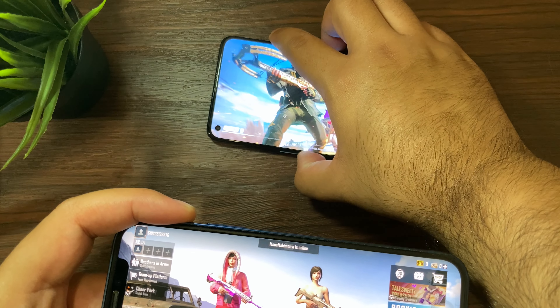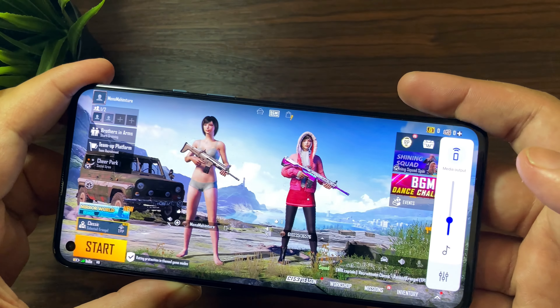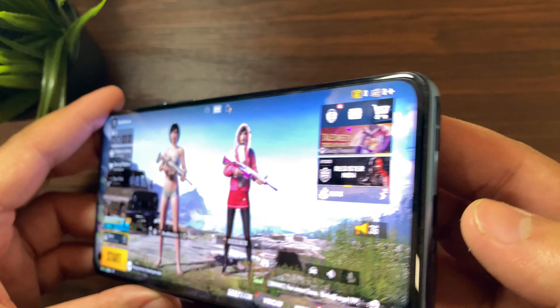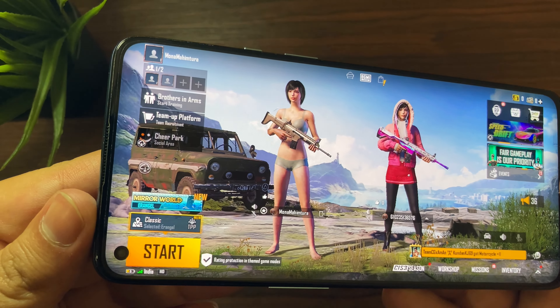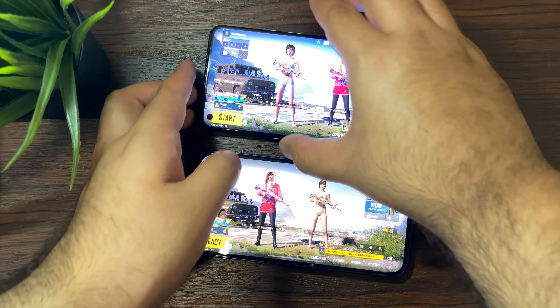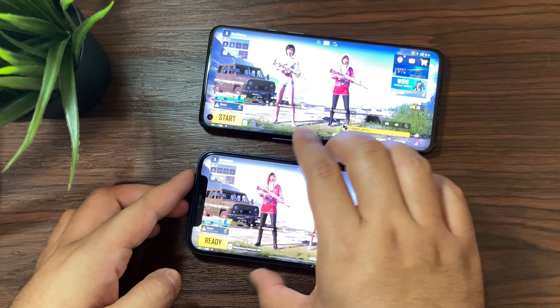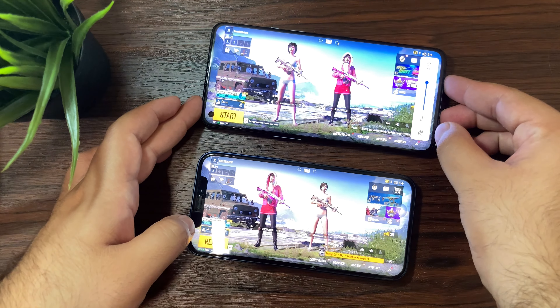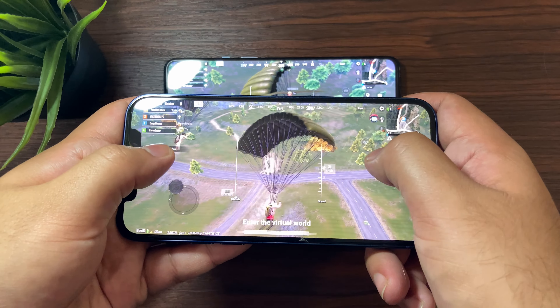These devices are pretty similar to one another — you can pick either and be fine with the performance, even though the iPhone is one generation behind and a year older. Moving on, the OnePlus 9 has a Pro Gaming Mode which you can activate to enhance the phone's performance. This is not available on the iPhone, but on iPhone you can use Focus Mode to turn off notifications, calls, and other distractions so you can concentrate on your game. The Pro Gaming Mode on the OnePlus is really interesting — let me know in the comments if you'd like a separate video on that.